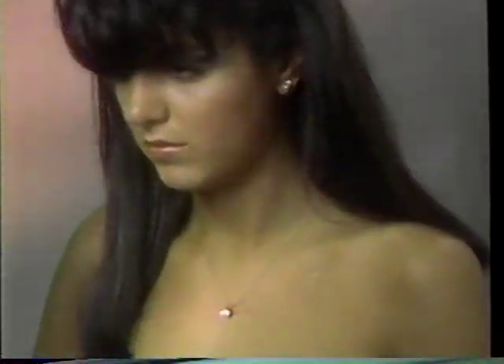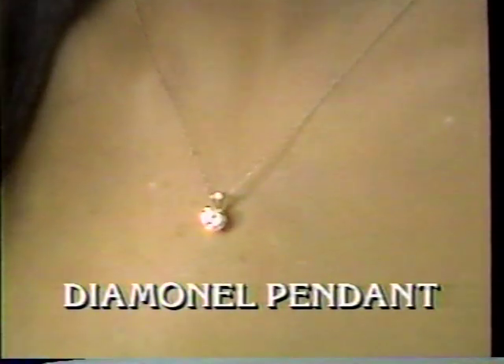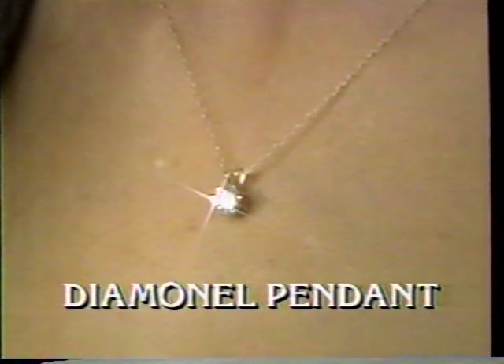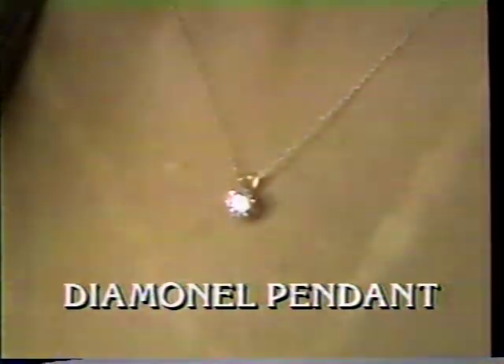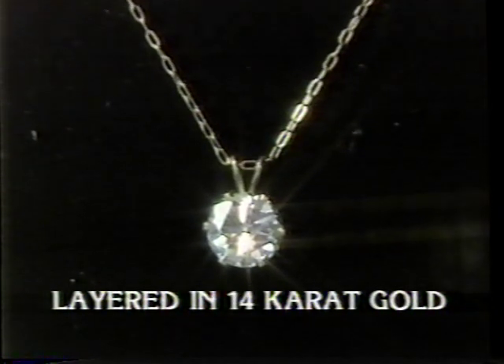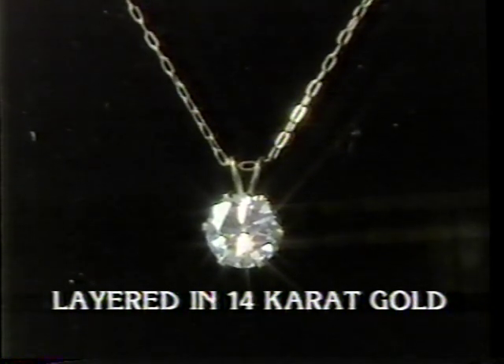First, receive the Diamondell pendant — vibrant, alive, and bursting with fiery color. The 1-carat Diamondell pendant is a welcome addition to anyone's jewelry collection. Both setting and elegant chain are layered in 14-carat gold to enhance this beautiful stone that will be the envy of all your friends.